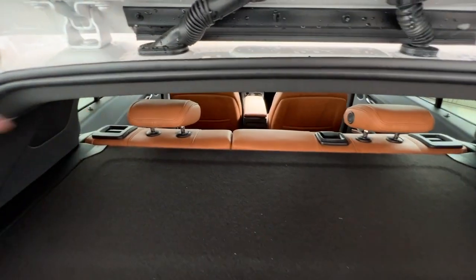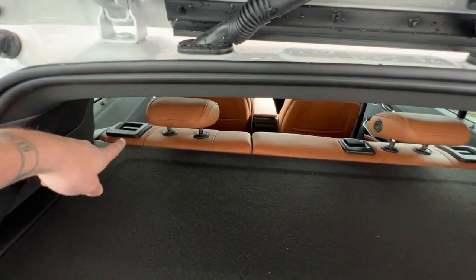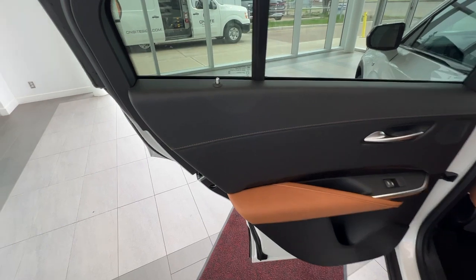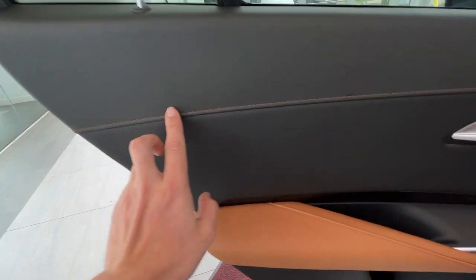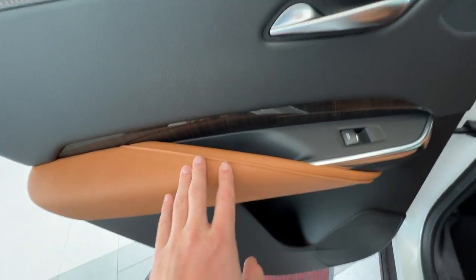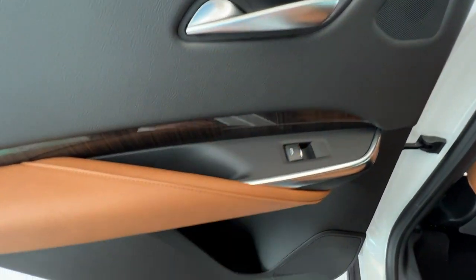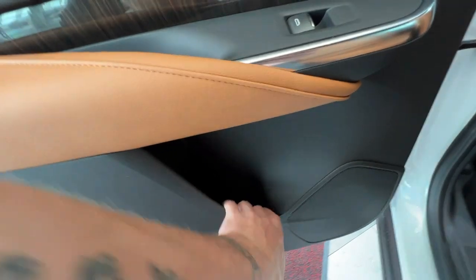If you need more storage space, the 60/40 rear split seats drop with just the press of two buttons. Very spacious rear. As we jump into the back seat, it continues with that Jet Black leather and Sedona stitching on the door, as well as some Sedona brown leather, wood grain, and chrome trim. You have your chrome door handle, your window button for the back seat passengers, and just a little bit of storage within the door and the premium audio system.